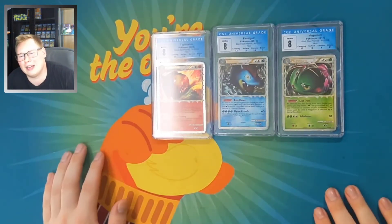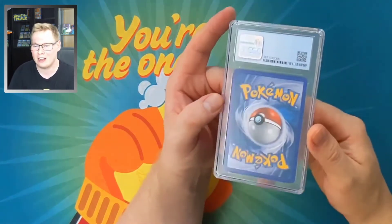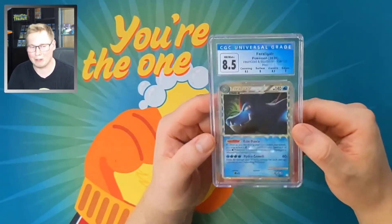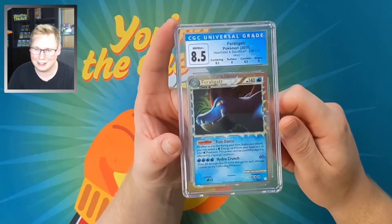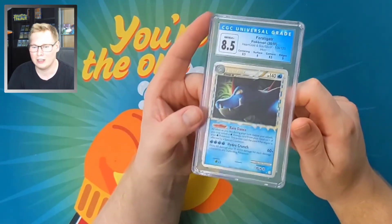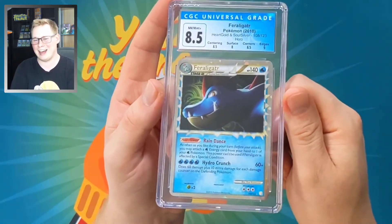I can't believe I own such nice prime cards in sequential numerical order. They're perfect. Next up is another CGC graded card. I did get one of these graded myself and it came back a 7.5, so my buddy helped me out and got me an 8.5. Huge shout out to Dylan for that — amazing guy. Look at this beautiful 8.5 Feraligatr Prime. Feraligatr is indeed my favorite Pokemon, so having this beautiful Feraligatr Prime 8.5 in my collection just makes my heart so happy.